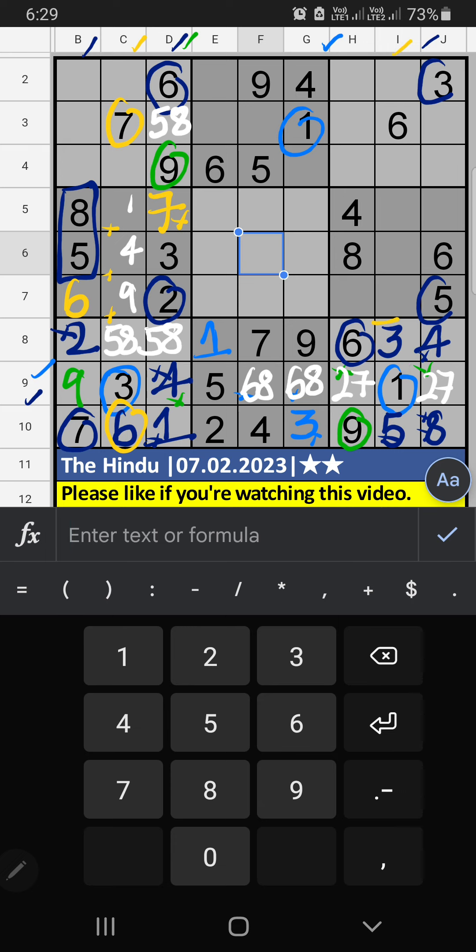Column I, we have 1 and 3. So 1 and 3 can't come in these cells — it will give you another 2 cells. Column G, value of 3, so 3 can't come in this cell. 3 is confirmed here. Then 1 is here.